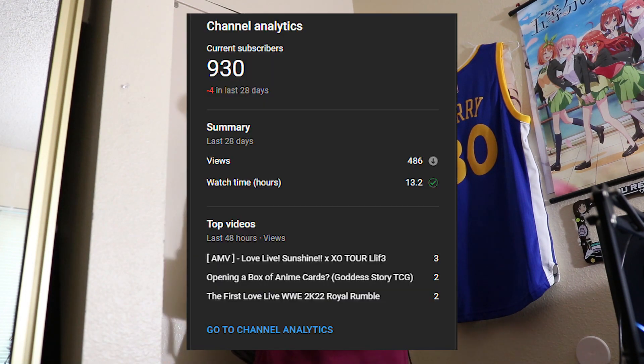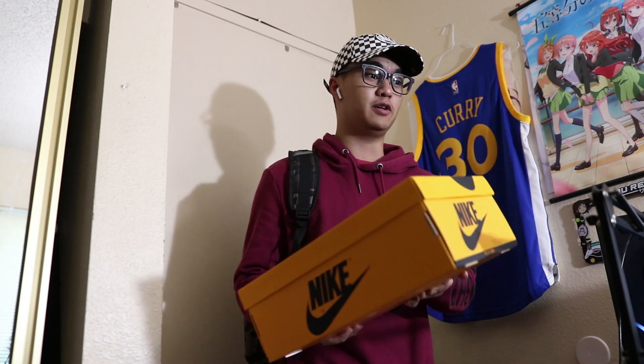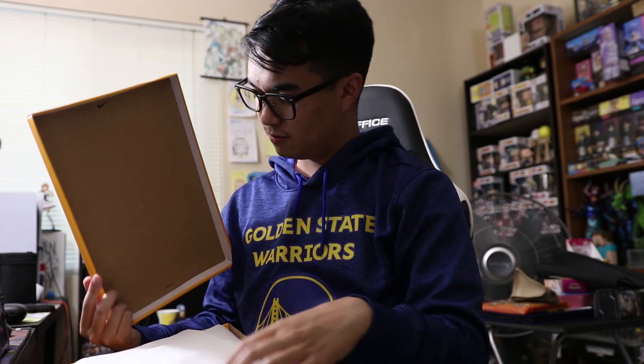A friend walks in and catches the creator playing Pokémon Violet, pointing out that no videos have been made in two weeks and subscribers are dropping. The friend suggests a video idea — reviewing some shoes he bought, calling them the Hanamaru shoes and putting Hanamaru in the thumbnail for views — then heads off to shower, leaving the shoes behind.